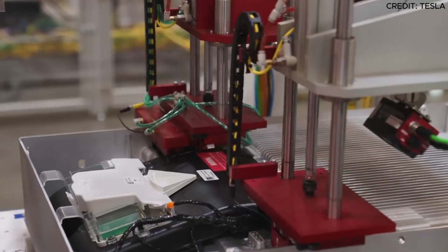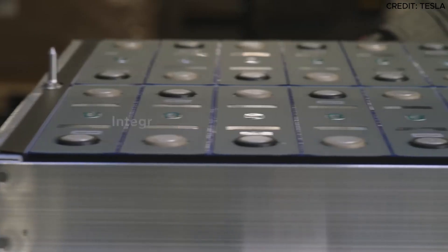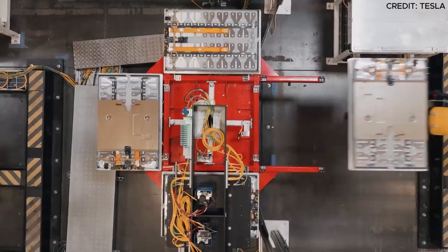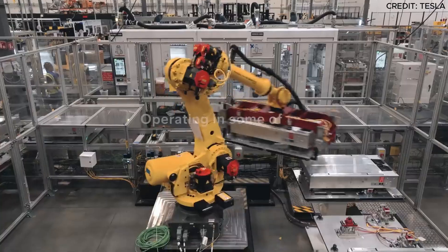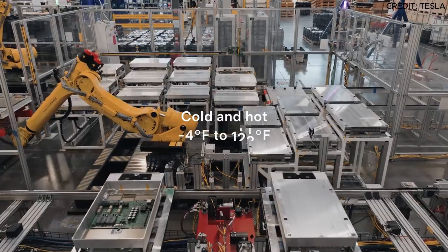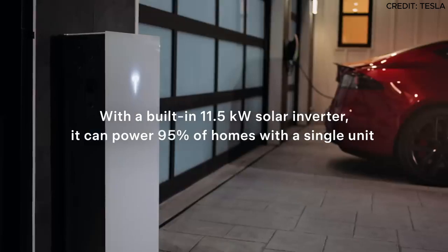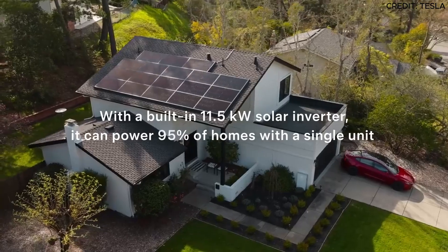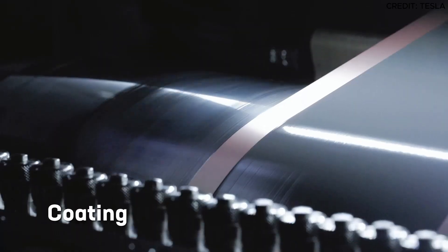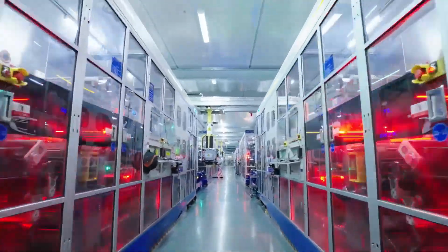Higher state-of-charge levels result in higher voltage, which accelerates negative reactions within the battery's electrolyte, consuming lithium at a faster rate. This reduction in lithium inventory happens regardless of battery chemistry, whether LFP or NMC with a graphite electrode. Additionally, the cycling process itself can cause further damage. When cycling between 75% and 100%, iron from the positive electrode dissolves and deposits onto the negative electrode, further consuming lithium and degrading the battery.